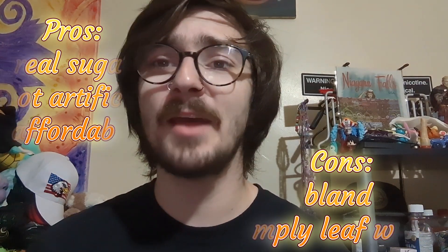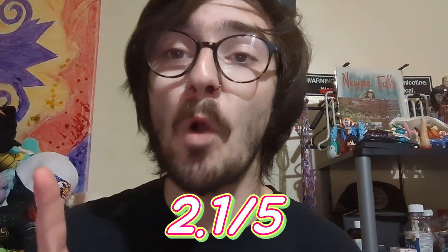Overall, I'm going to give that a 2.1 out of 5. Slightly below average. Thank you all so much. I've been your host, Rowan Sigloff, and this has been Rowan's Reviews!